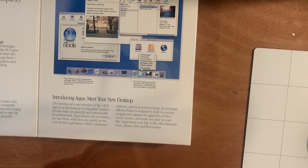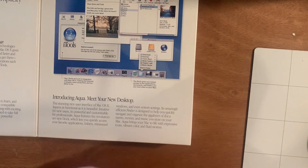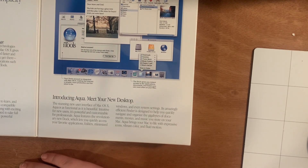Right down here we have 'Introducing Aqua, Media New Desktop,' and they describe the all-new Aqua interface. They describe it as stunning. The stunning new user interface of macOS 10, Aqua, is as functional as it is beautiful. Intuitive for new users, it's powerful and customizable for professionals. Aqua features the revolutionary new dock, which lets you quickly access your favorite applications, folders, minimize windows, and even system settings. This is funny because they call the dock revolutionary and this new thing — which it was at the time. But now we've just gotten so accustomed to the dock. We've had, I think, six redesigns of the dock since it came out.